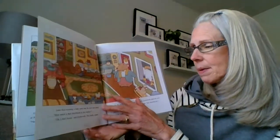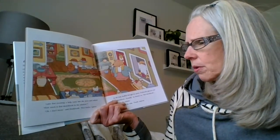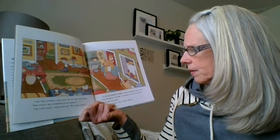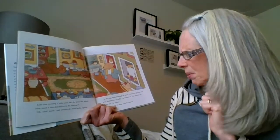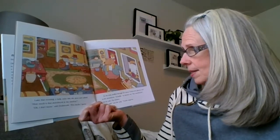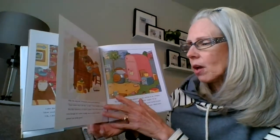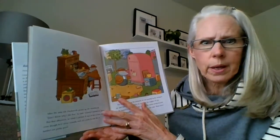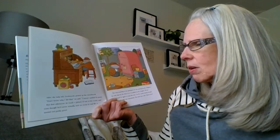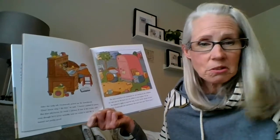Later that morning, a lady came into the store and asked, 'How much is that sketchbook in the window?' 'Five bucks, I guess,' said Dodsworth. As the lady shuffled through her purse, Dodsworth glanced over at the sketchbook. 'Actually,' he blurted out, 'that sketchbook's not for sale. My mistake.' After the lady left, Dodsworth picked up the sketchbook. 'I haven't painted in years,' he said. But that afternoon, he made a picture. It was of the ocean, and even though he'd never actually seen an ocean in real life, it turned out pretty good.